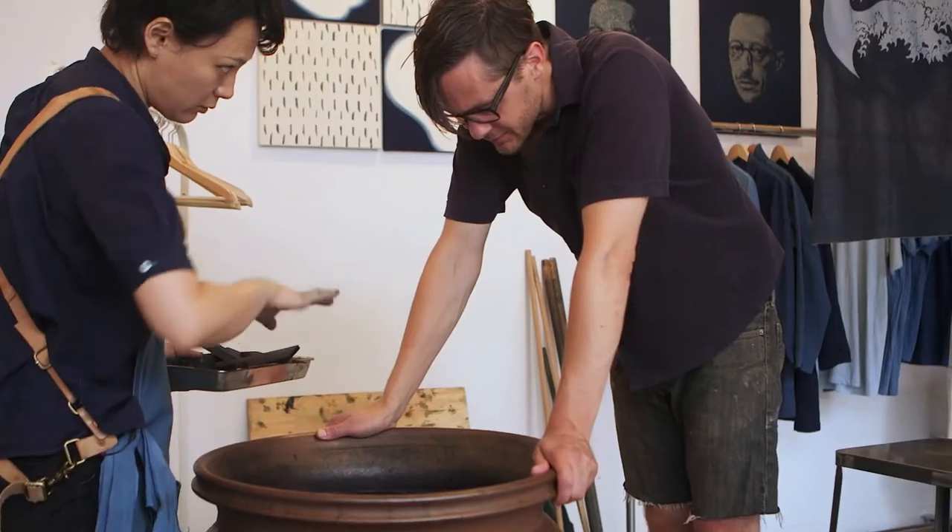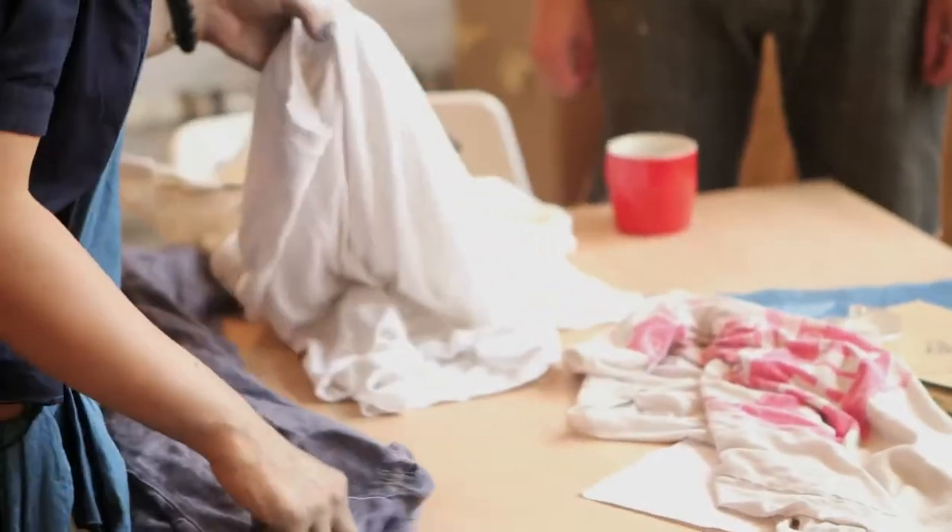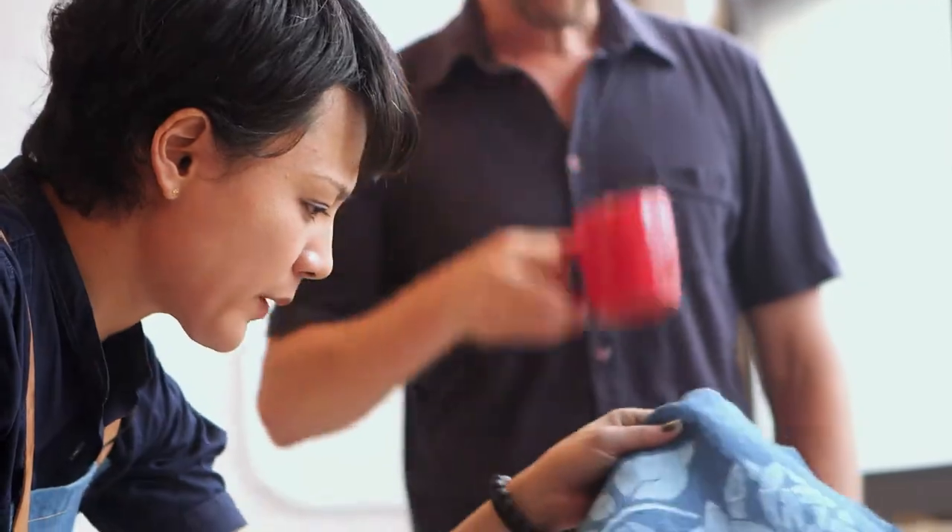Today one of our clients is bringing his t-shirts and we will dye them in here.